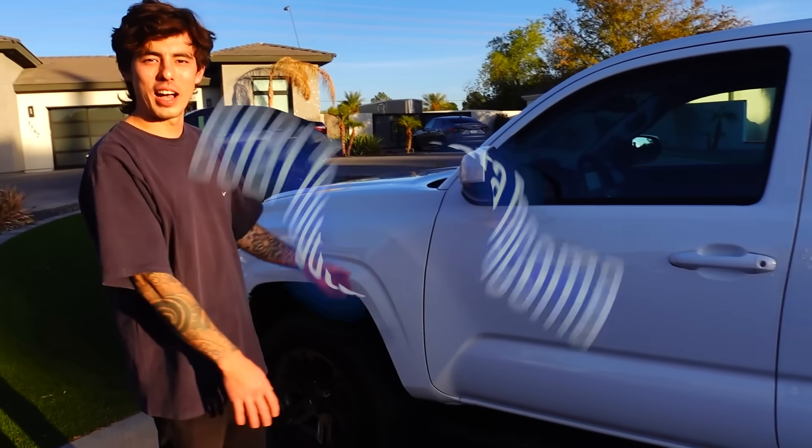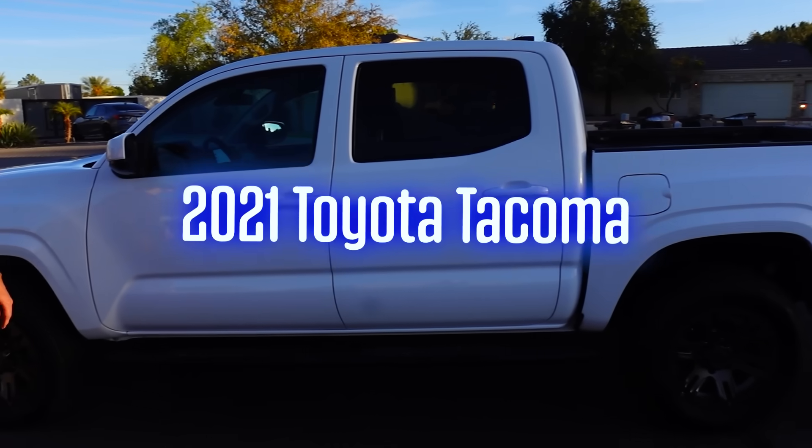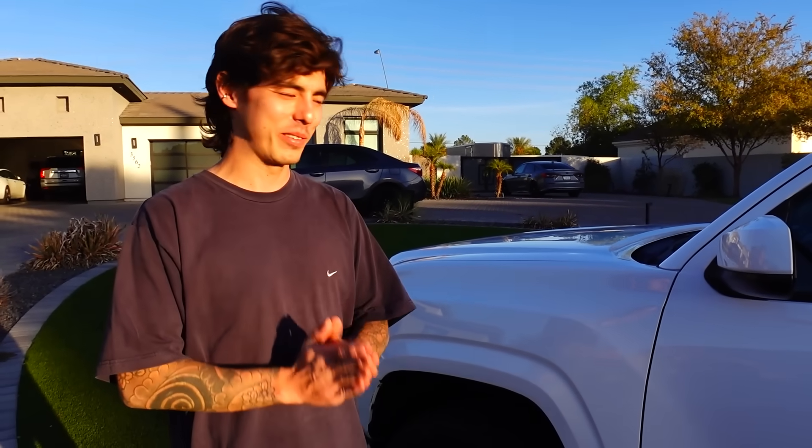This is my 2021 Toyota Tacoma TRD off-road. I got this truck probably about a month and a half ago. It's probably my favorite possession ever — I absolutely love it. I've gotten the opportunity to take it off-road a couple of times, take it up north multiple times, and it is the best thing I've ever gotten. We searched a bunch of places, found like four prospective options, but ended with this one. As far as I'm concerned, it's perfect for right now.